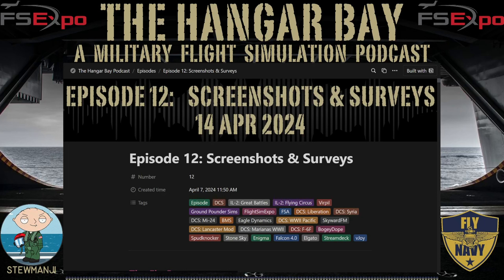On the flight deck, listeners are manning up for the podcast launch. It's time for all unnecessary shows to clear the airwaves. You're listening to The Hangar Bay, a podcast dedicated to the latest military flight simulation and hardware news. From developers to the community and everything in between, The Hangar Bay will get you squared away.